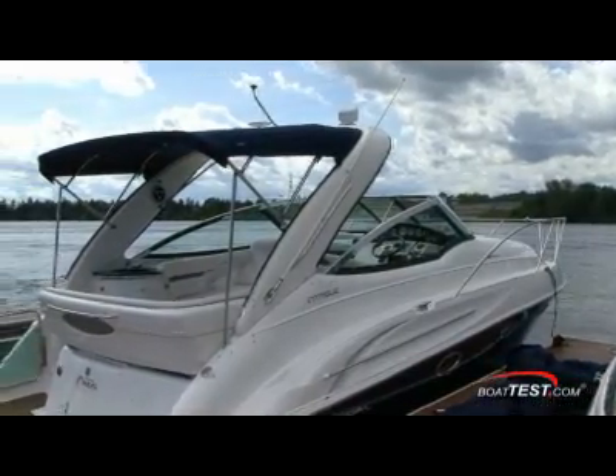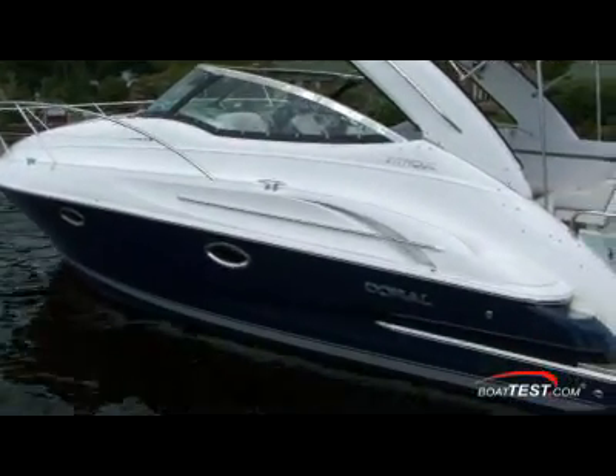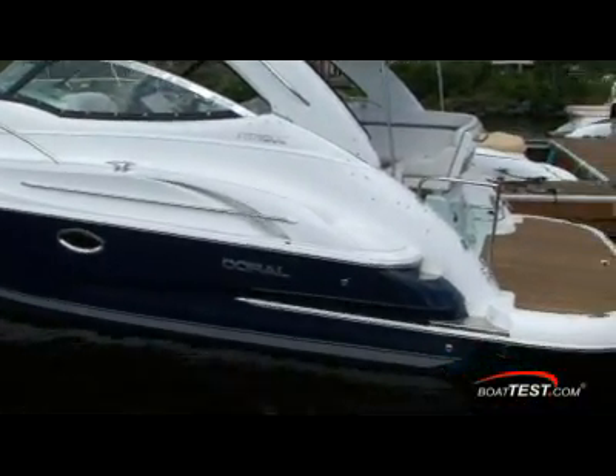Besides the optional MerCruiser Axius DTS Premier on this model, she also has some other notable options and standards worth mentioning. The optional extended swim platform teak insert adds a classy and classical statement that will separate this boat from the rest of the fiberglass pack.